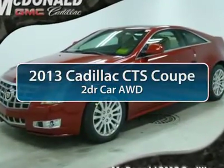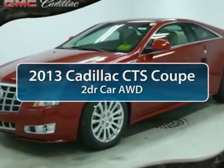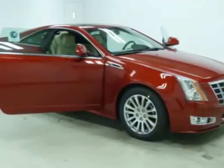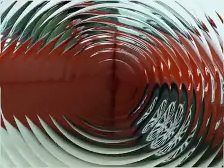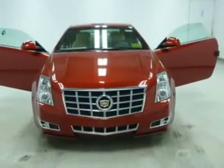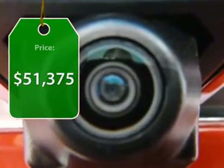The 2013 Cadillac CTS. The CTS is a well-sorted blend of all-American style and European-inspired tuning with a cutting-edge design. The luxury CTS blends elegant styling, performance, and exceptional fuel economy, and is priced below $55,000.